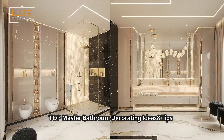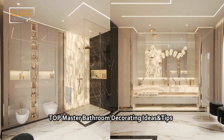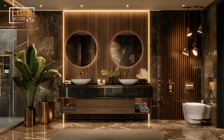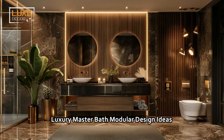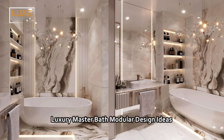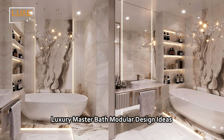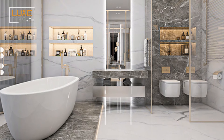elegant design elements. Each design option exudes style and comfort. Designing a luxurious master bathroom can be left to your fantasy, but it's best to follow some smart rules. Here are quick tips to help you choose the best luxury master bath ideas for your next bathroom remodeling project.